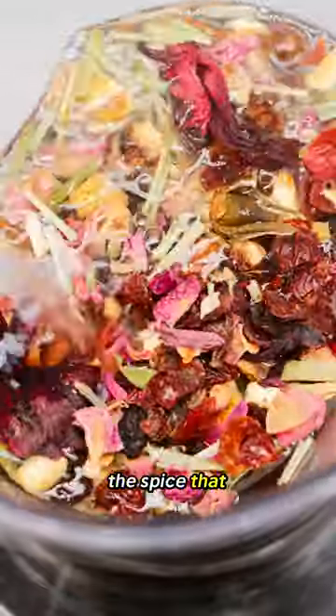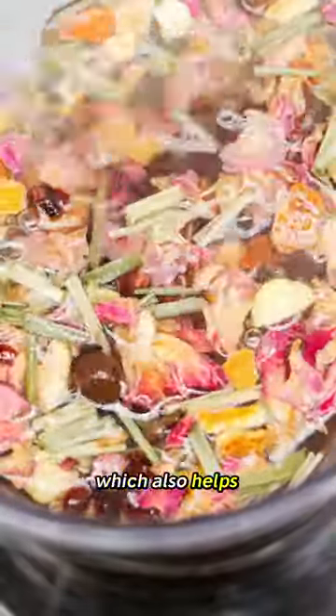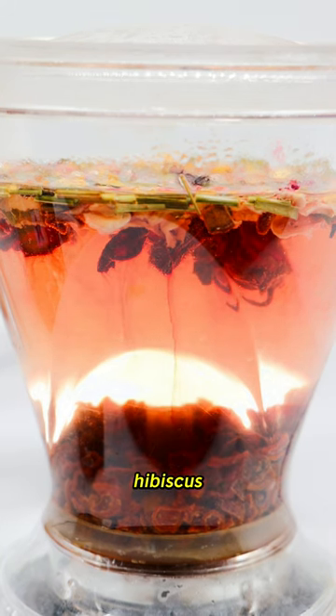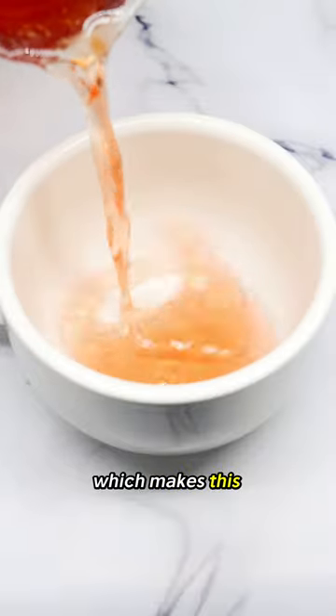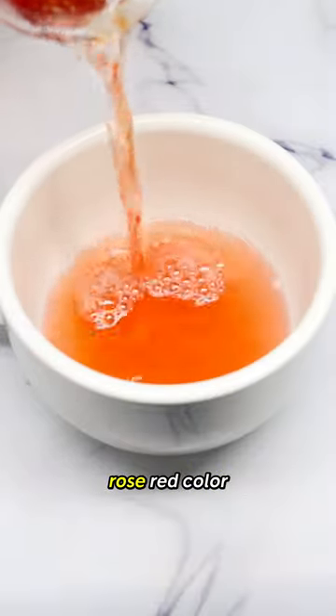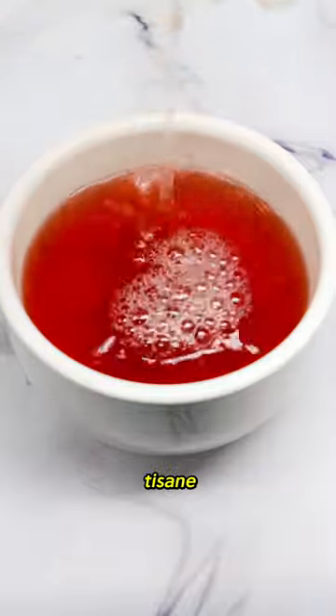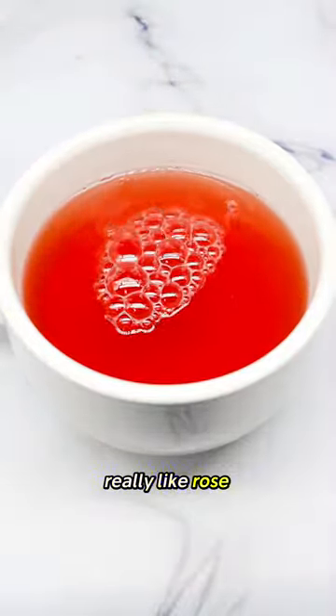The spice that brings it all together is allspice, which also helps with inflammation. It also has cinnamon sticks. And then there's hibiscus, which makes this particular tea a really pretty rose red color. We do have so many great herbal tisanes and fruit tisanes, but I really like rose potpourri.